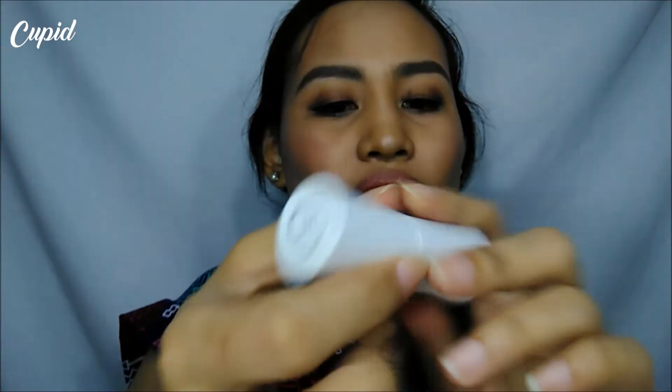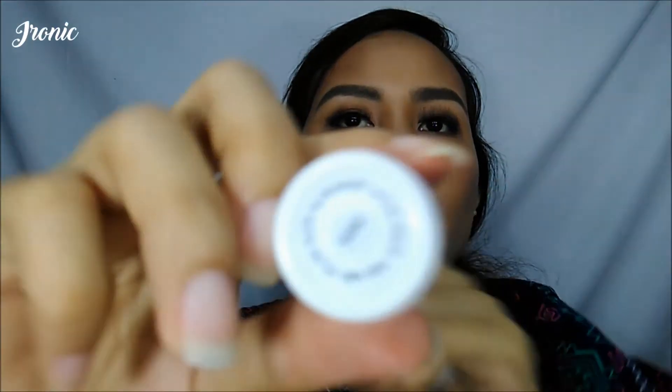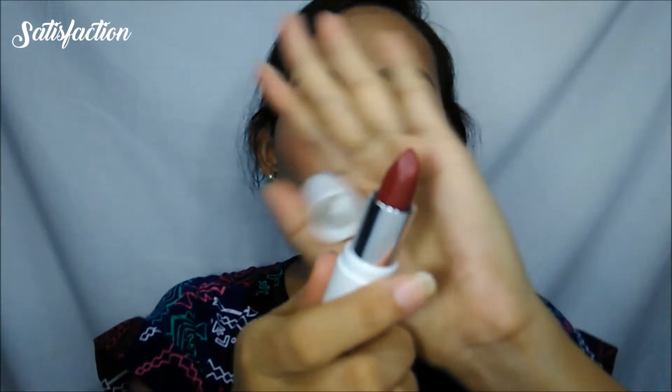Cupid. So this is Ironic. This is Satisfaction — so it's dark red.